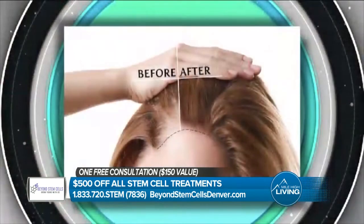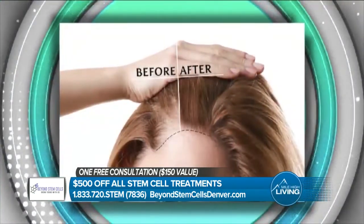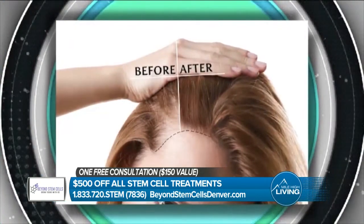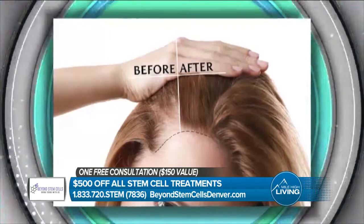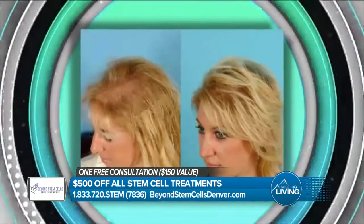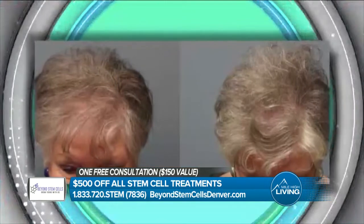Can you explain as simply as possible how it actually works? Stem cell growth factors come from placenta and cord. Never in the life of a human being do you have more growth factors than when you're in the womb. That allows us to use that potential and regenerate tissues in people that are significantly older than that.